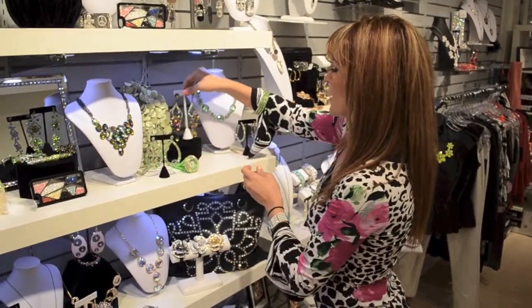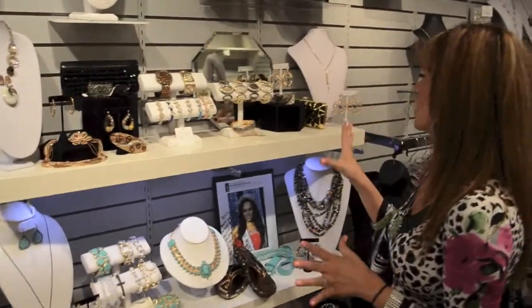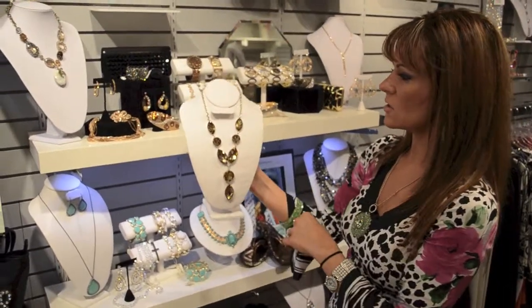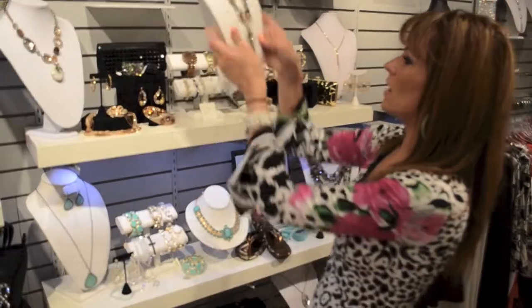We move over to the next section here of golds, topazes, and bronze. This is another necklace I love — it comes in all different colors and has dimension with pear shaped and circles. It does have a cute pair of button earrings and this is $24.50. Great for fall.